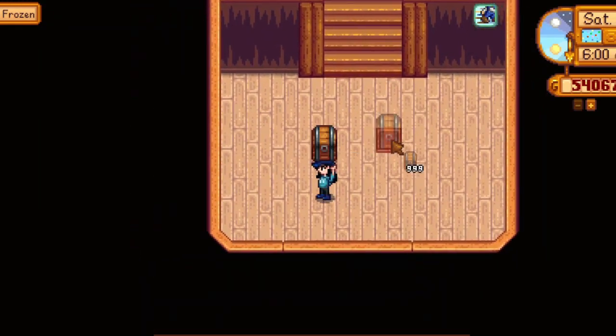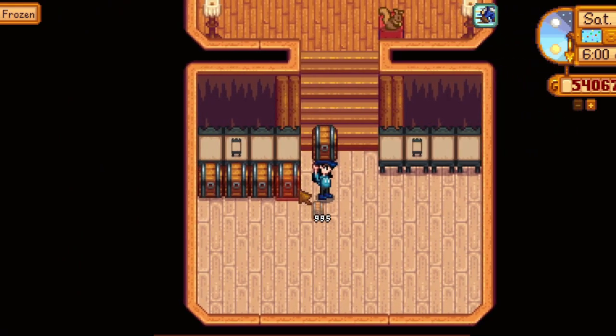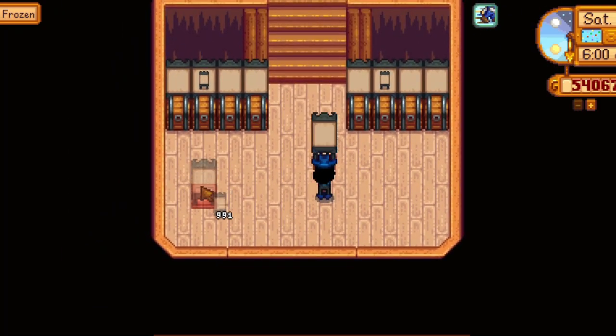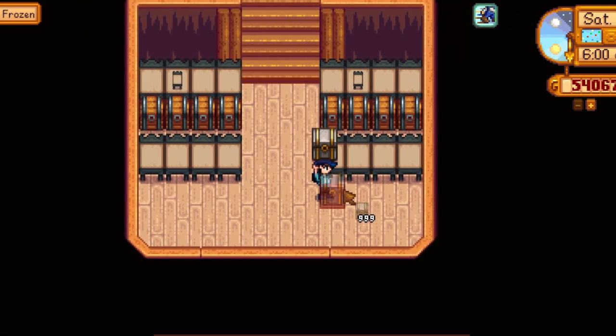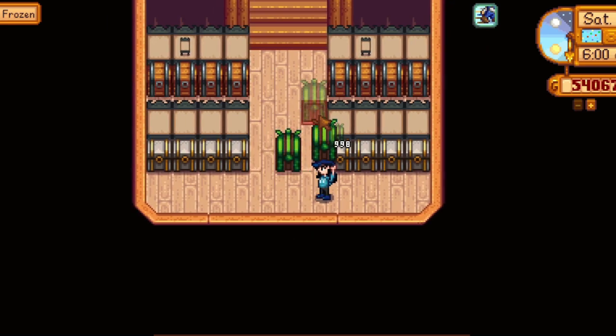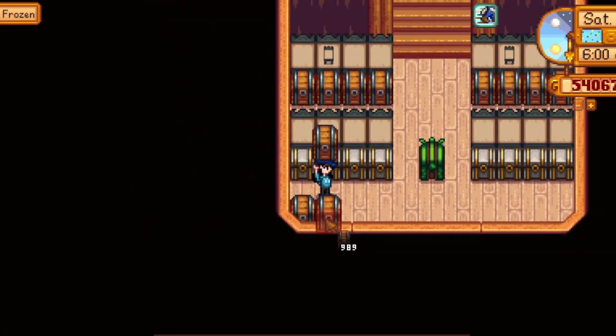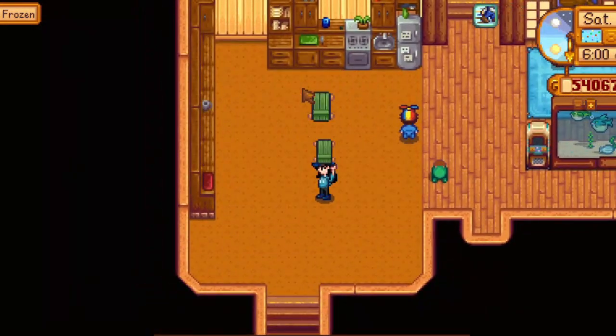Moving on to the next room, which is the storage room. You guys know about the vast variety of things in the game, so to store them we obviously need a storage room. The reason I chose this room is because it is square in shape, and by putting chests into it, it actually looks very organized. I am so nifty!